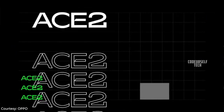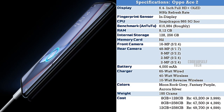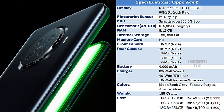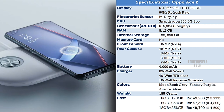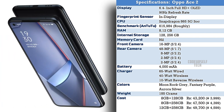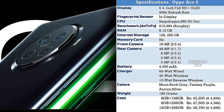The OPPO Ace 2 comes in three color options: Moon Rock Gray, Fantasy Purple, and Aurora Silver. It is priced at 43,200 for 8GB RAM with 128GB storage, 47,500 for 8GB RAM with 256GB storage, and 49,700 for 12GB RAM with 256GB storage. The price will vary when the OPPO Ace 2 gets launched in India.